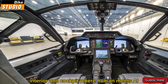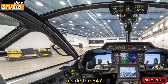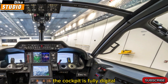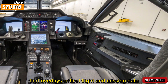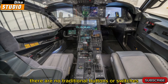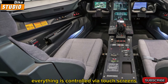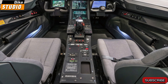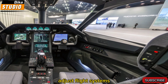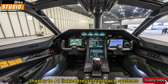Inside the F-47, pilots sit in a cocoon of next-gen technology. The cockpit is fully digital, featuring an augmented reality interface that overlays critical flight and mission data directly onto the pilot's field of vision. There are no traditional buttons or switches — everything is controlled via touch screens, gesture input, and voice command. A neural interface helmet allows pilots to command drones, adjust flight systems, or target enemies just by thinking, thanks to AI-linked neurofeedback systems.